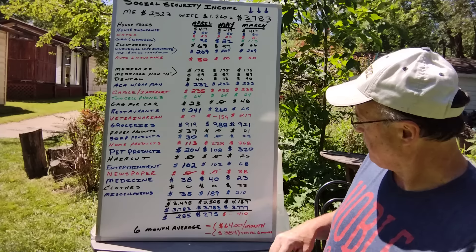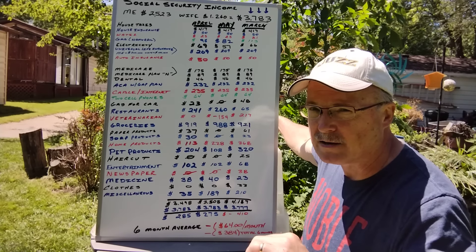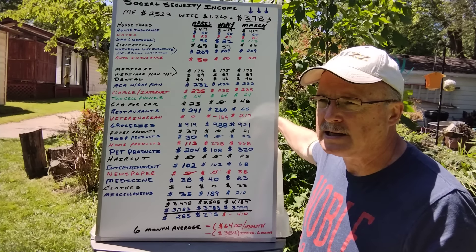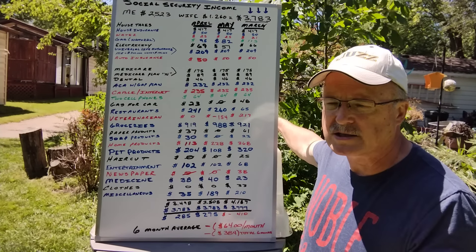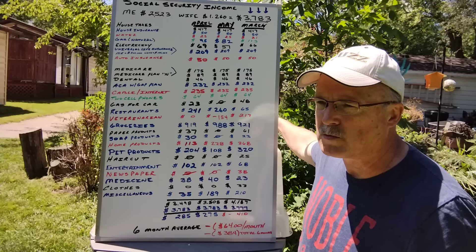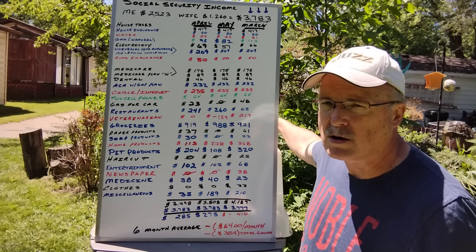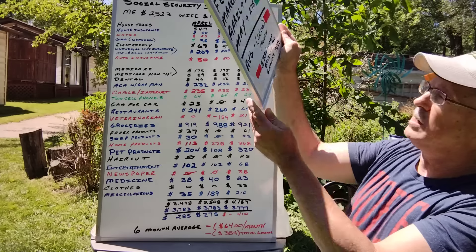At the six-month average we're at negative $64 a month, which means I've had to take $384 out of the bank over the last six months. That's not too bad. I'm doing this experiment to see if I need to go back to work. I'm trying to figure out if it makes sense to stay retired or whether I should pad my bank accounts a bit more for surprises. I'm not a millionaire — I'm comfortable, but not comfortable enough to ignore my monthly expenditures.